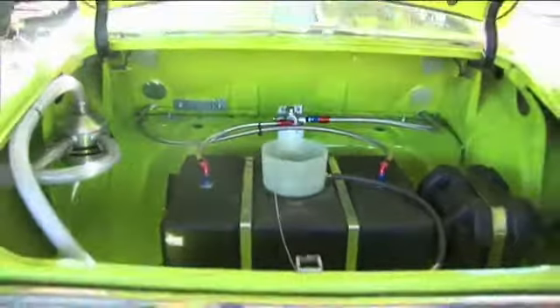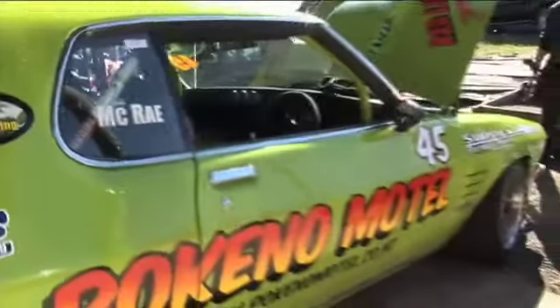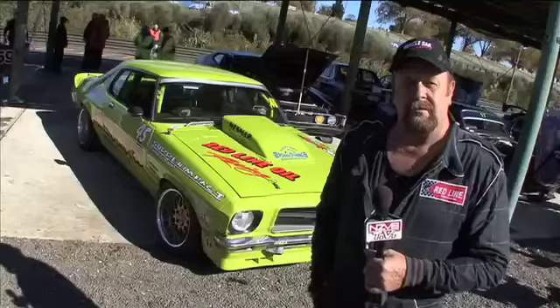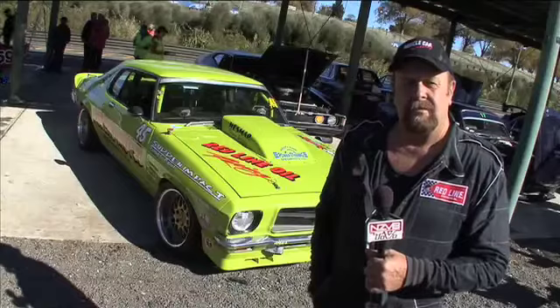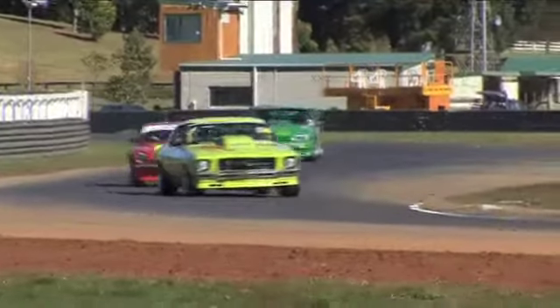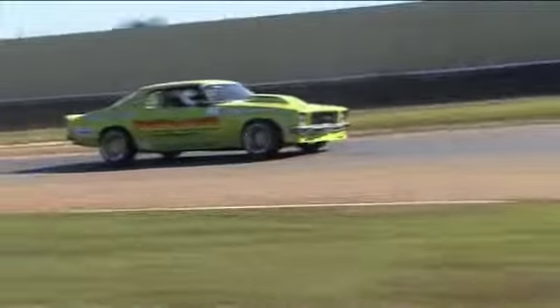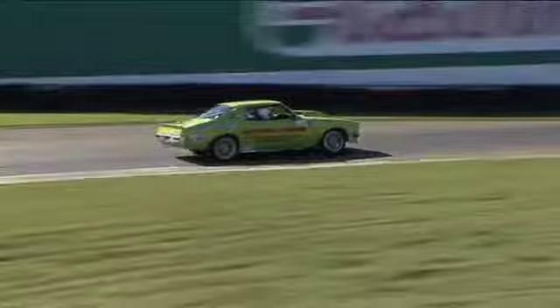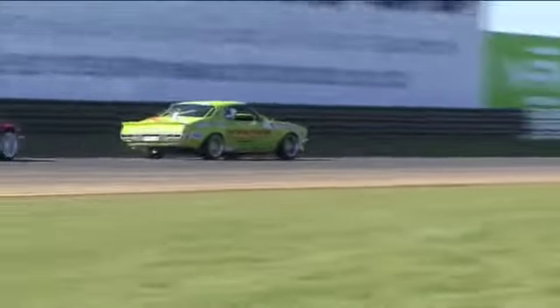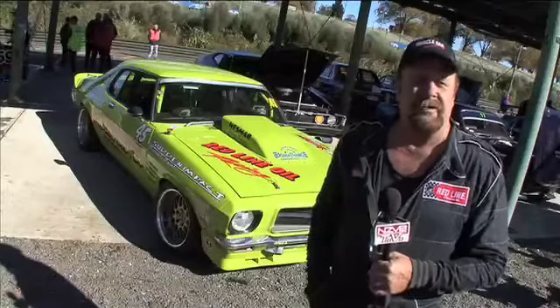We're putting out 730 horsepower. Qualifying last weekend I did a 1.5, and I'd like to think we'll get down to a 1.3 when we get a bit more seat time. Is there anyone you particularly want to beat? Yeah, the one in front of you — it always is. We try and chase him down, and that's what puts the competition into it. I mean, we're racing for a chocolate fish for God's sake — it's just a matter of getting out there, enjoying yourself, and chasing that one in front of you.